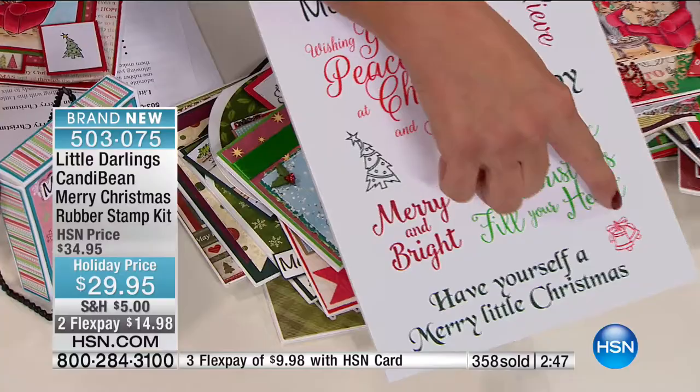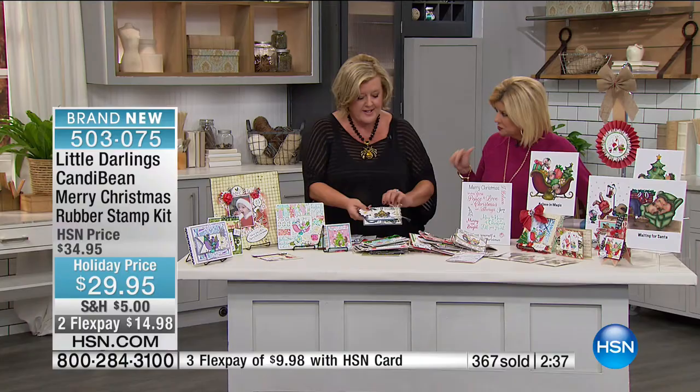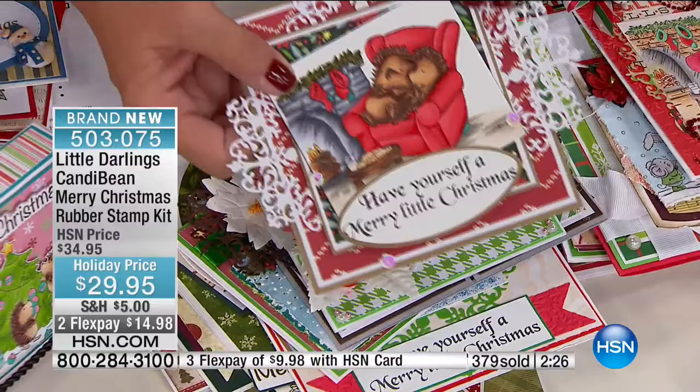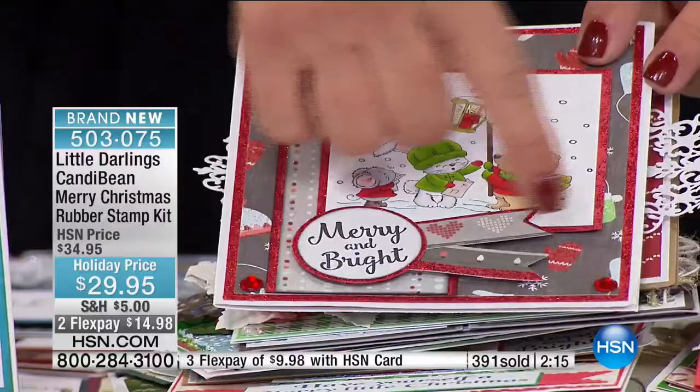This stamp set is here in the United States — it has that Little Darlings feel to it. The Winnie set was Polka Doodles, but they're all little darlings for sure. Look at this one again — the lamplight, with all the different characters mixed and matched on the background. Here's another color combination that turned out really well. Here's one using just partial of the image and then creating the whole card behind it.